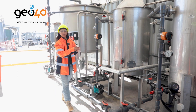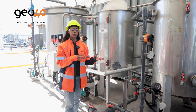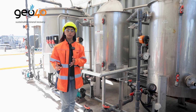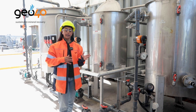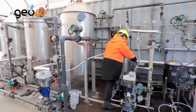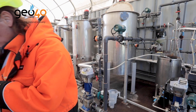Here are our upload tanks where we contact the fluid with our patent technology that selectively extracts lithium from the brine. We leave the brine here in contact with this material that selectively extracts the lithium. The upload time usually takes about a few minutes up to a few hours depending on the brine concentration.